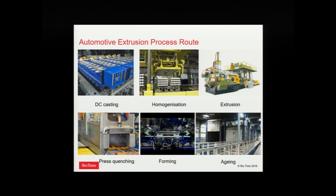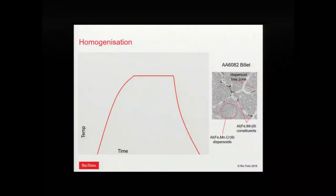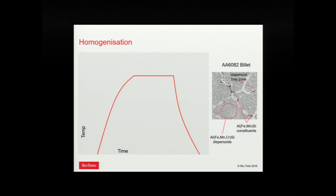The through-process modeling approach: we already have models in place to simulate solidification and homogenization, models for extrusion, and we're working on models for press quenching and artificial aging. The homogenization step — the more we study it, the more complex we find it is. In the old days we'd empirically develop homogenization cycles, but we've realized there are just too many metallurgical reactions occurring during that process.